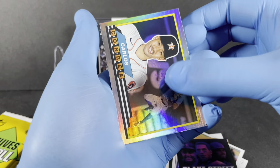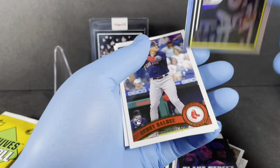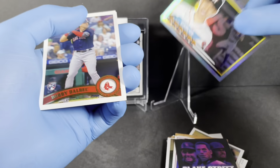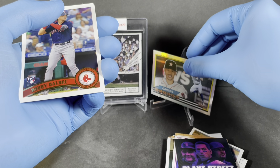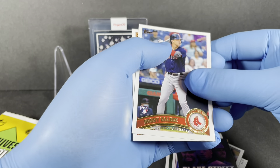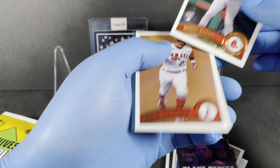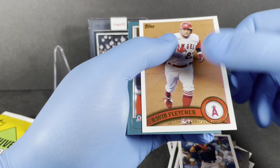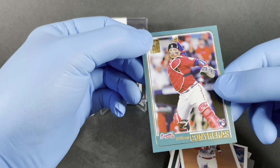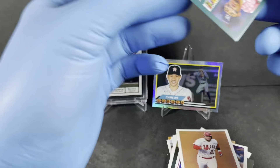We've got Carlos Correa — wondering where he'll end up after this offseason. Then Dalvik, Fletcher, and Contreras to round out pack two.